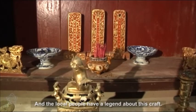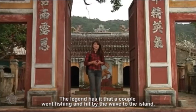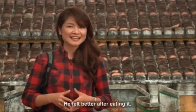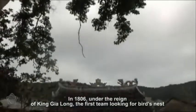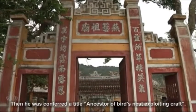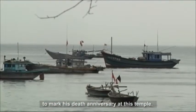The local people have a legend about this craft. A couple went fishing and were hit by waves onto the island. When they ran out of food, the husband looked for bird's nests to eat and felt better after eating. In 1806, under the reign of King Gia Long, the first team looking for bird's nests was established with Ho Van Hoa in charge. He was later conferred the title of ancestor of the bird's nest exploiting craft. Every year on the 7th day of the 3rd Lunar month, the local people hold a ceremony to mark his death anniversary at this temple.